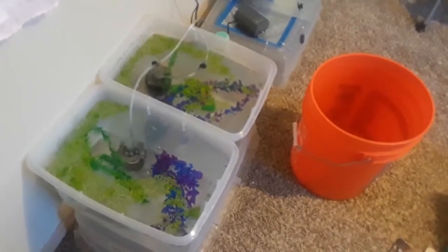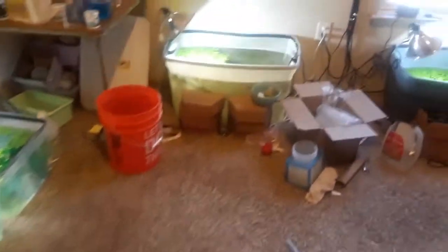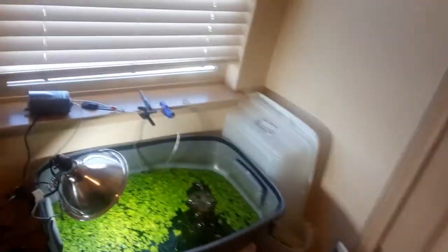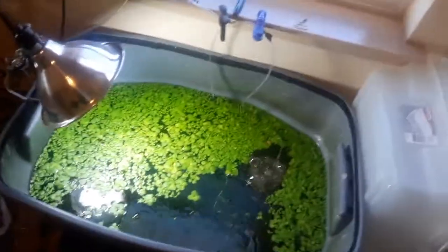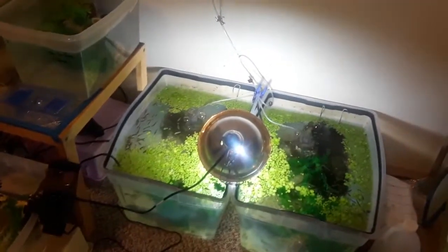Hey guys, it is Thursday morning. My fish room is a royal mess. We have been super busy for the last week or so — this always hits in October. My daughter's birthday is like three days before Halloween, so we go from her birthday to Halloween to Thanksgiving to Christmas in very quick succession, so there's a lot of preparing that needs to be done. It's been nuts, but let's take a look at the things that have changed around the fish room in the last two weeks.